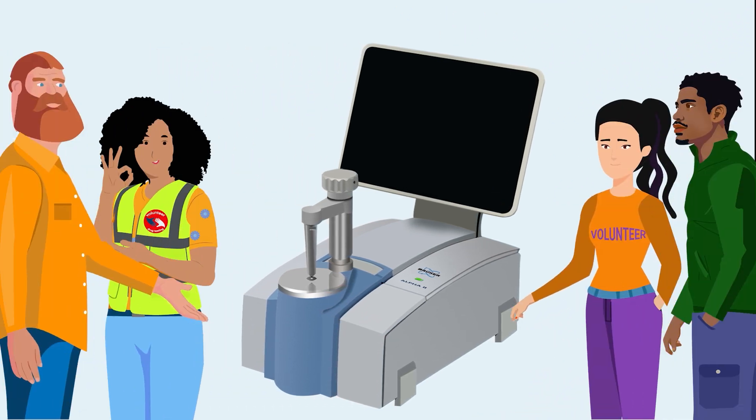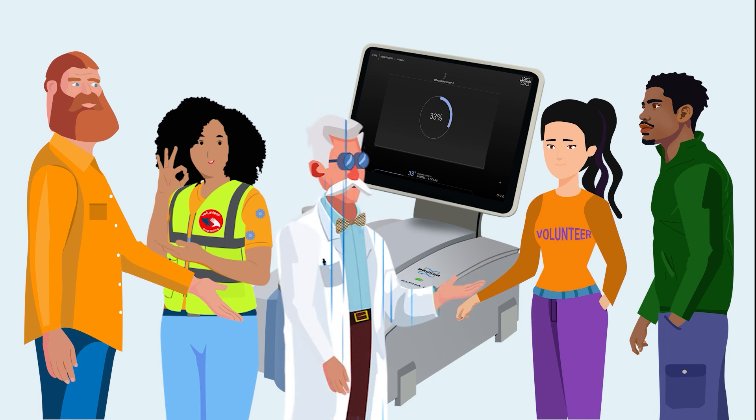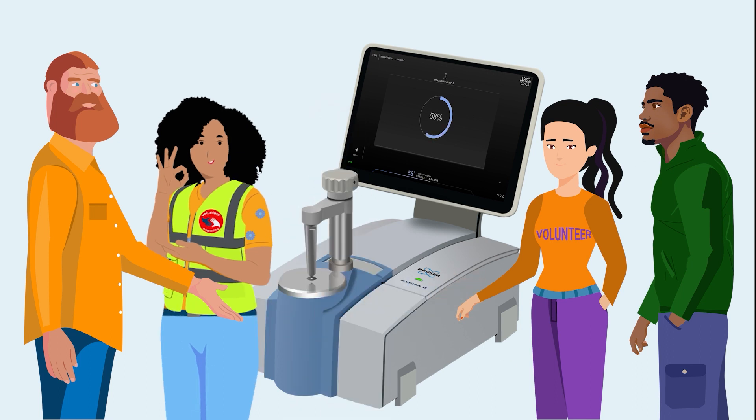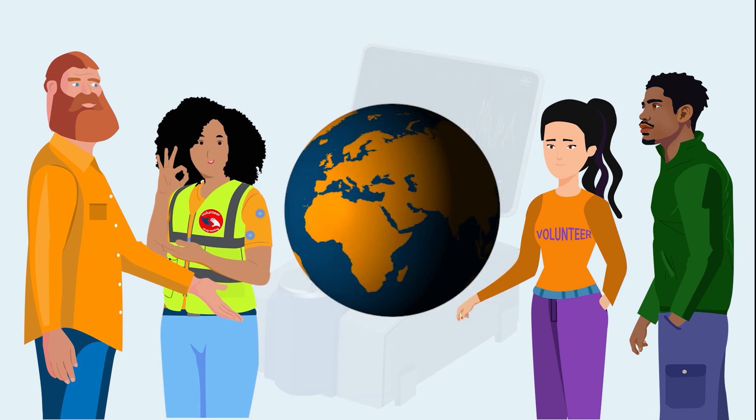The best part? Virtually anyone can use an Alpha 2 FTIR spectrometer. The analytical principle is so simple there is no need for a spectroscopy expert to interpret results. This way, volunteers are fighting the harm caused by drugs around the world.